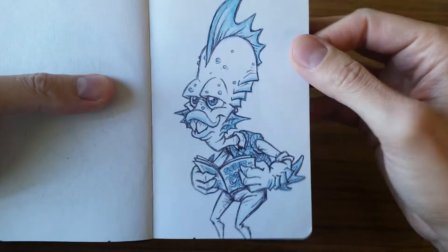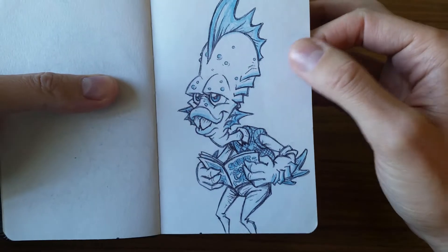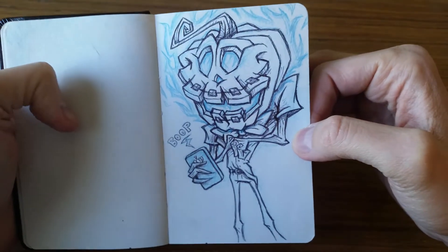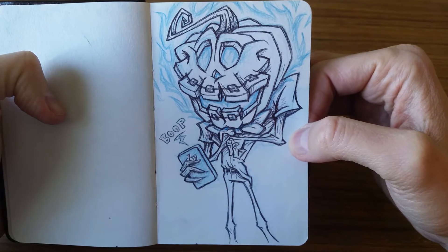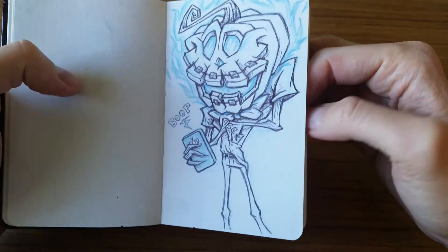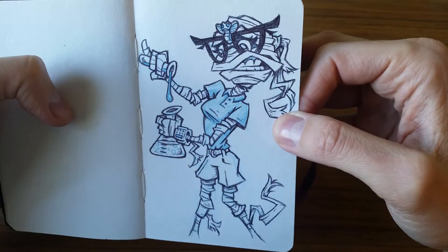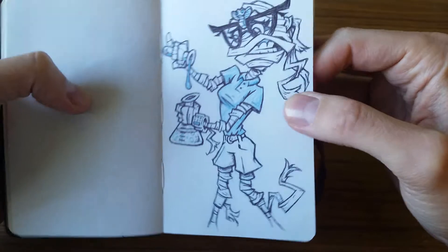This is like a Creature from the Black Lagoon kind of nerdy guy reading his comic book. And here's kind of another nerdy Halloween character — a pumpkin guy with braces on his pumpkin teeth playing some game on his phone, probably Angry Birds. And here's a female mummy. She's kind of like a nerdy chemist, trying some things out in a test tube.